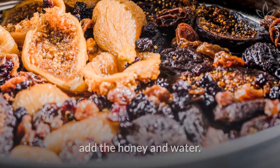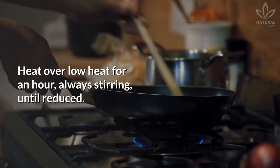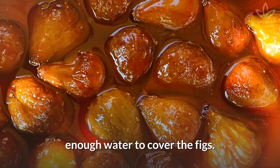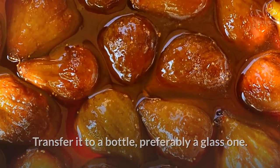Directions: Cut the figs into small slices, put them in a pan, add the honey and water. Heat over low heat for an hour, always stirring until reduced. After this time, there should still be enough water to cover the figs. Transfer it to a bottle, preferably a glass one.